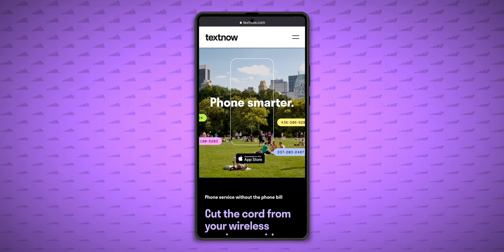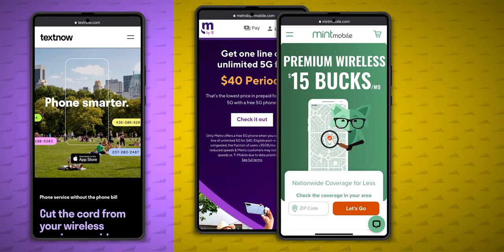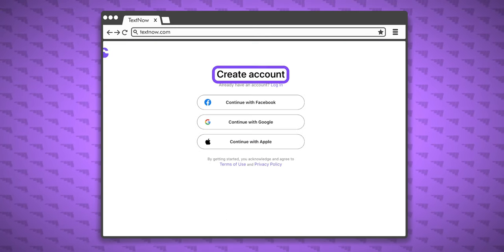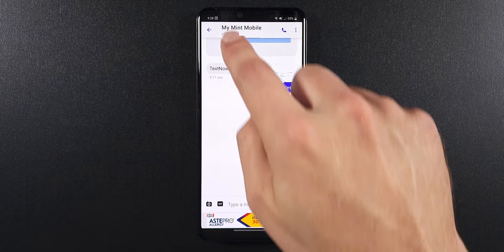We'll get into the differences between TextNow and a full MVNO like Metro, Mint, or Cricket shortly, but I went ahead and ordered another TextNow SIM and set up a new account, which was still really easy, and gave everything a try again.